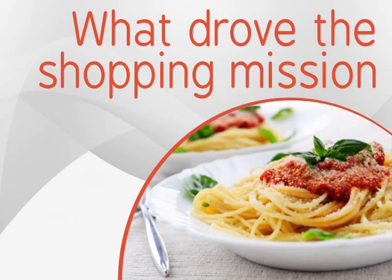A fourth point is to know what drove the shopping mission. Was the shopper running short of a couple of essentials, assembling necessary items for an exotic meal, planning to throw a party, or simply stocking up for the month?